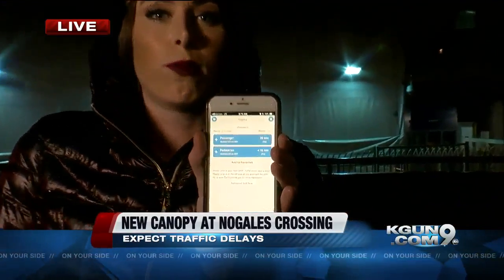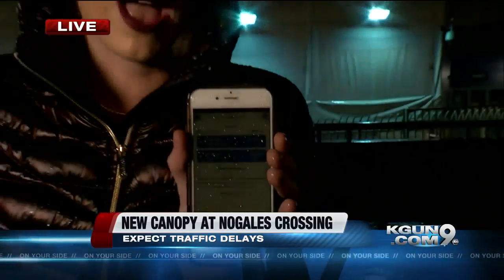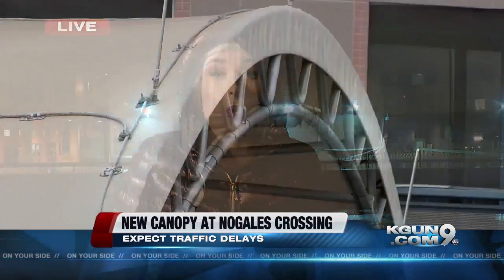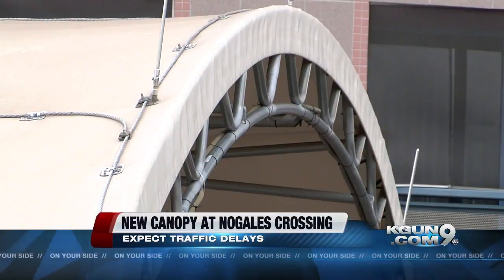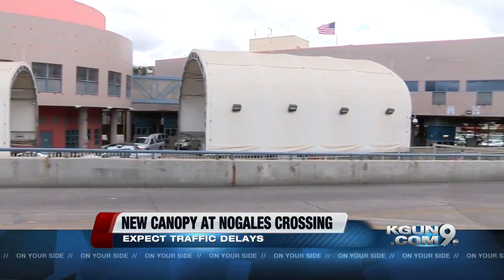One thing that can help with that — downloading the Customs and Border Patrol Border Wait Times app. You can check exactly how long you'll have to wait at the Border Patrol entry right here at the Deconcini Port. Customs and Border Patrol says this will actually increase efficiency for cars traveling through the port of entry.